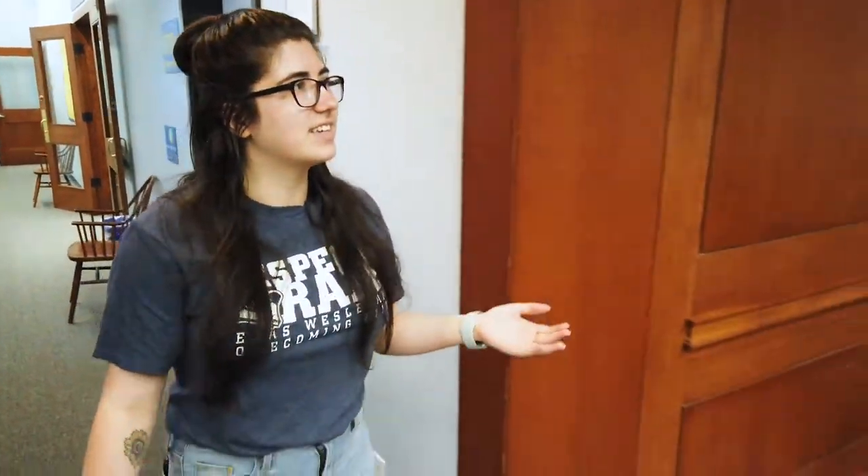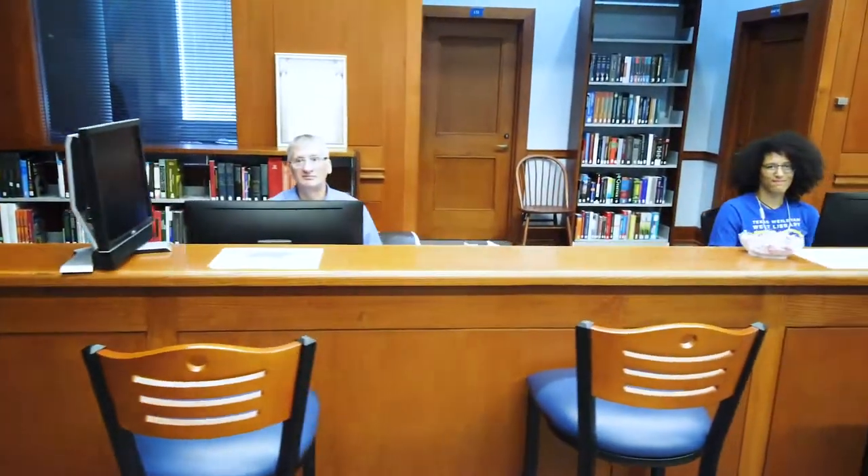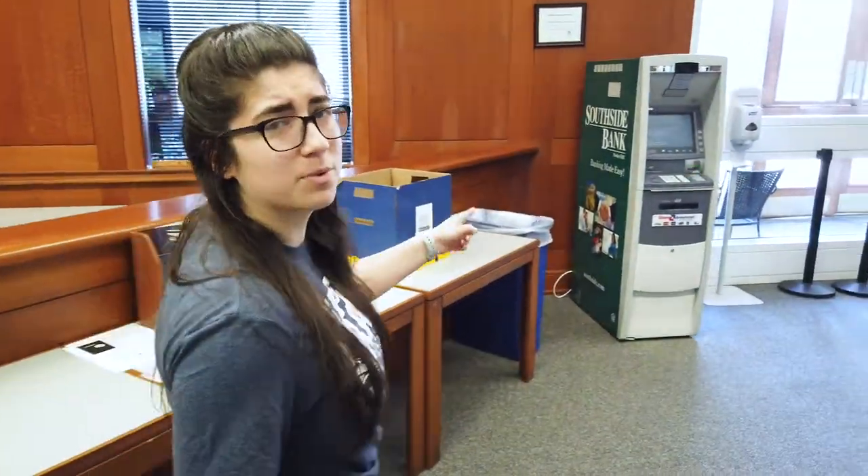The last thing on the first floor is our reference desk. If you need help with writing a paper, citing sources, or anything like that, talk to them — they're gonna hook you up. And next to it, one of the most important things is our ATM. This is the only one on campus, so if you need some quick cash, come over here. That's it for the first floor, so we're gonna check out floor two.